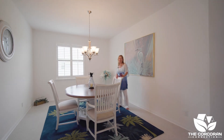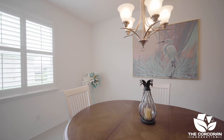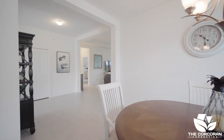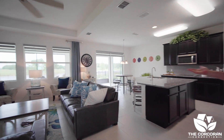If you love to entertain, you'll need a space big enough to fit a large dining room table, and this area definitely checks the box. There's more than enough room in this oversized great room, and the views are spectacular.